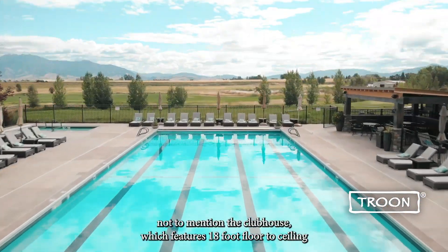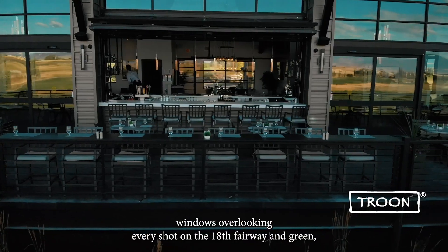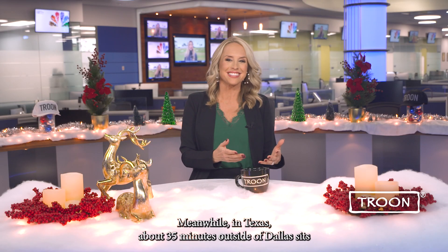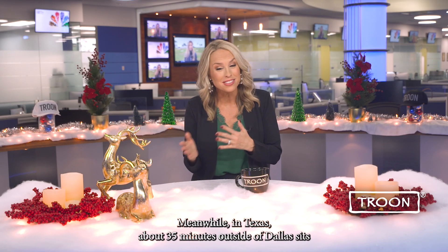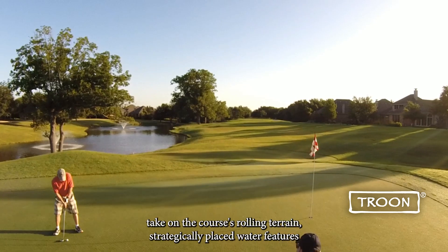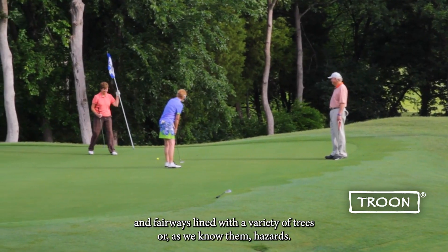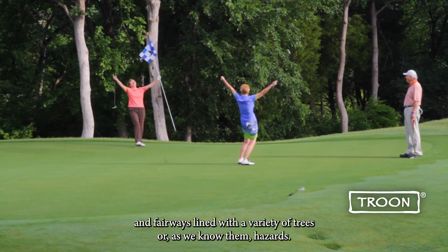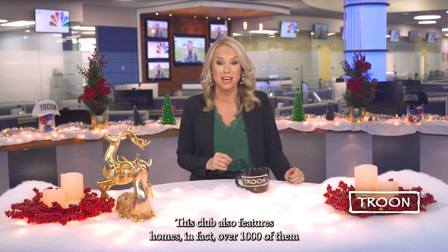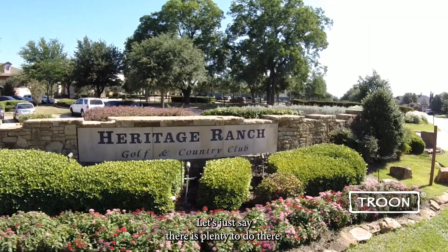Not to mention the clubhouse, which features 18-foot floor-to-ceiling windows overlooking every shot on the 18th fairway and green, along with the 10th fairway and the Bridger Mountain Range. Meanwhile, in Texas, about 35 minutes outside of Dallas sits the semi-private club of Heritage Ranch, where daily-fee golfers and members take on the course's rolling terrain, strategically placed water features, and fairways lined with a variety of trees — or, as we know them, hazards. This club also features homes; in fact, over 1,000 of them in a gated community for active adults 55 and over. Let's just say there's plenty to do there.